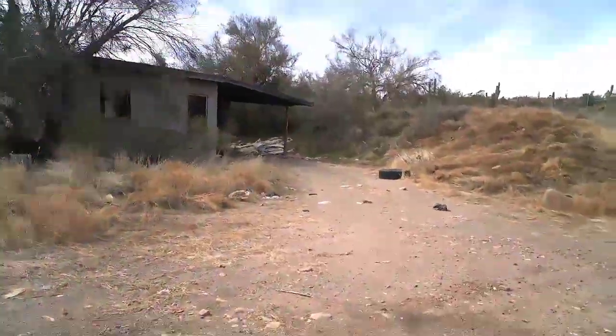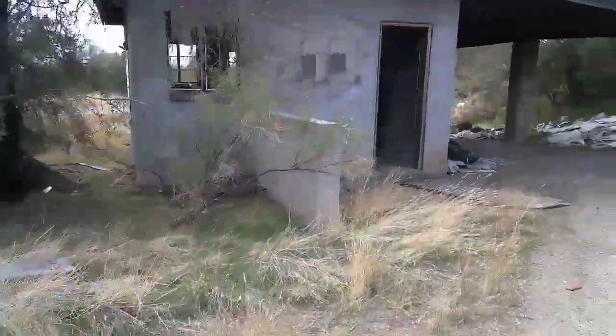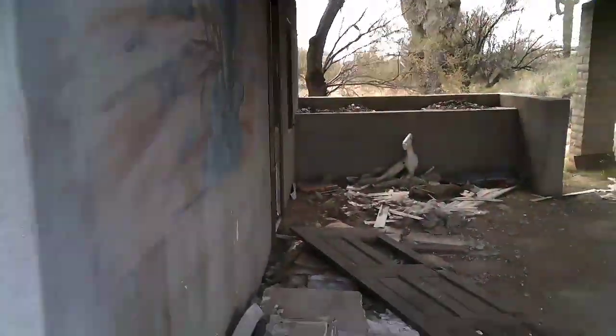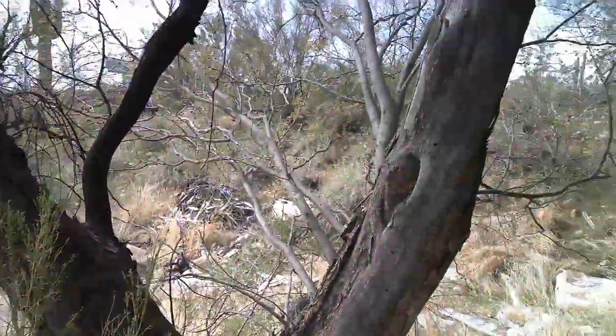Looks like it was somebody's house. Possibly not super long ago — pretty cool, actually. Little Kokopelli right by the front door. Cozy little place. Not in such bad disrepair that it couldn't be fixed — new roof, new windows, new doors — you'd have a little place.